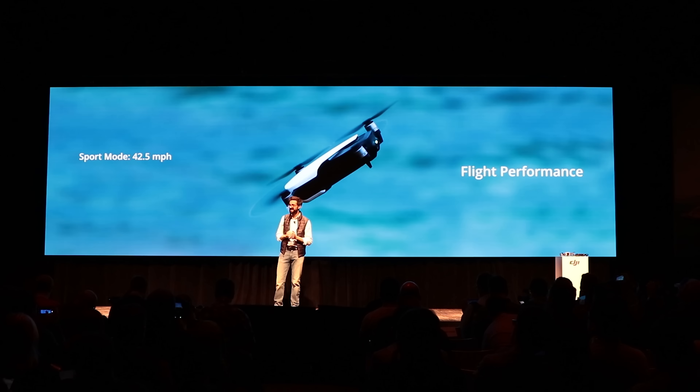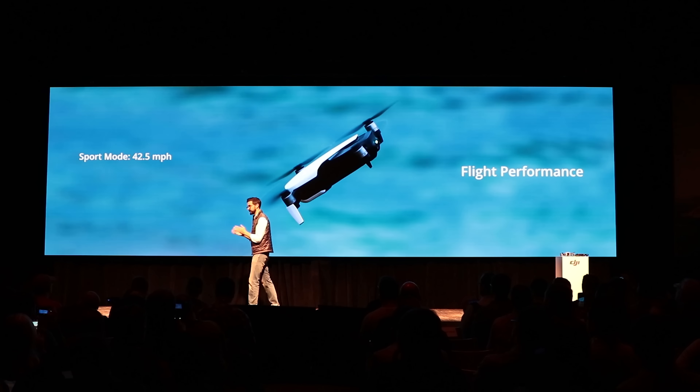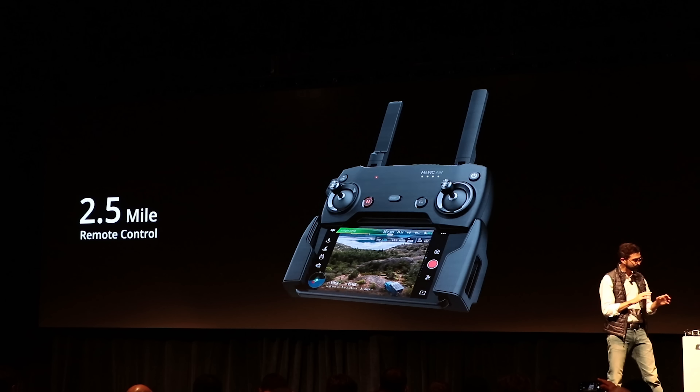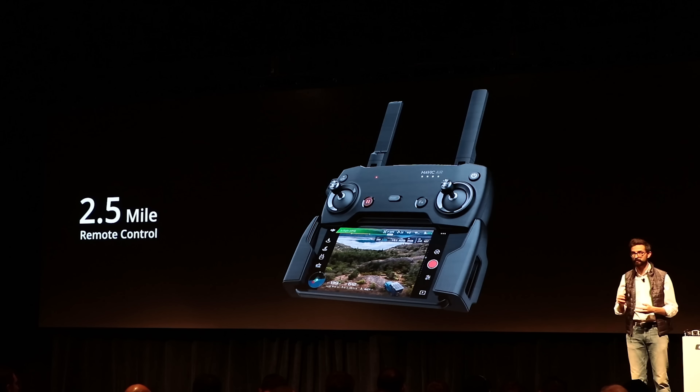The Mavic Air tops out at over 40 miles an hour in sport mode, and they say the battery lasts 21 minutes. But if you're flying in sport mode, I would imagine you will not be able to get a full 21 minutes. It's got a two-and-a-half-mile range with a visual line of sight, and you can fly the Mavic Air with your hands.